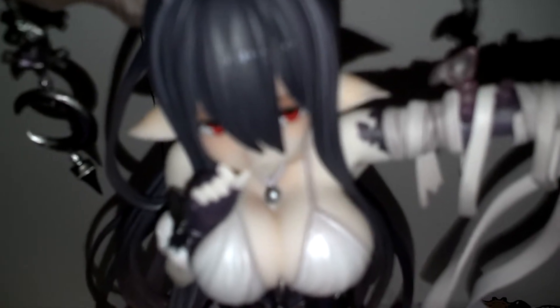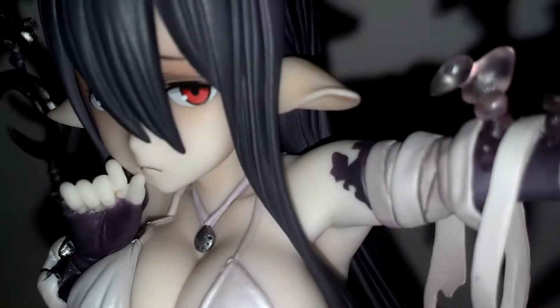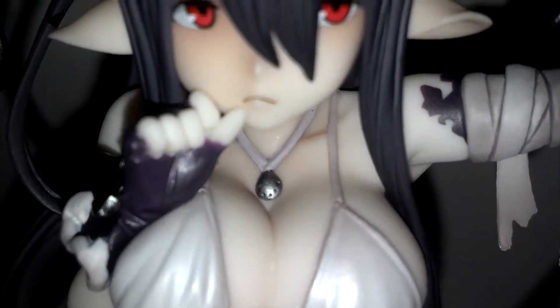One thing I don't like about this figure is her white arm where the band-aid meets the arm. But that maybe is intentional. I don't know — intentional. I'm sorry.